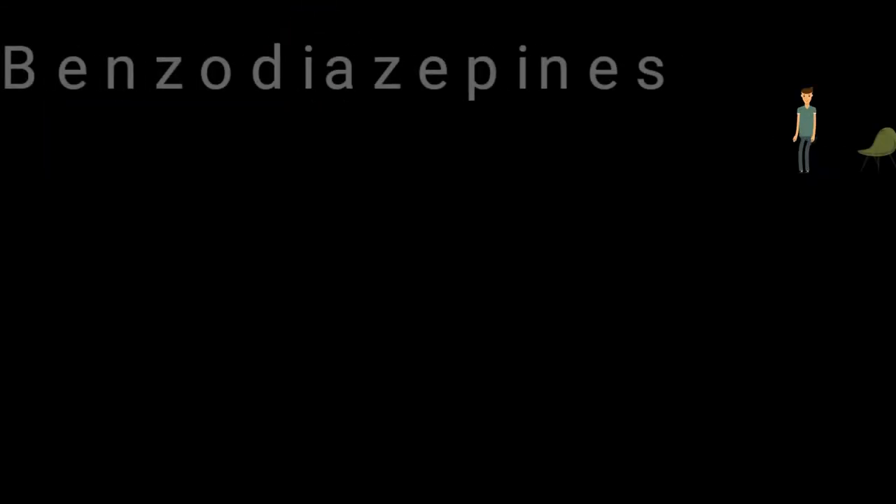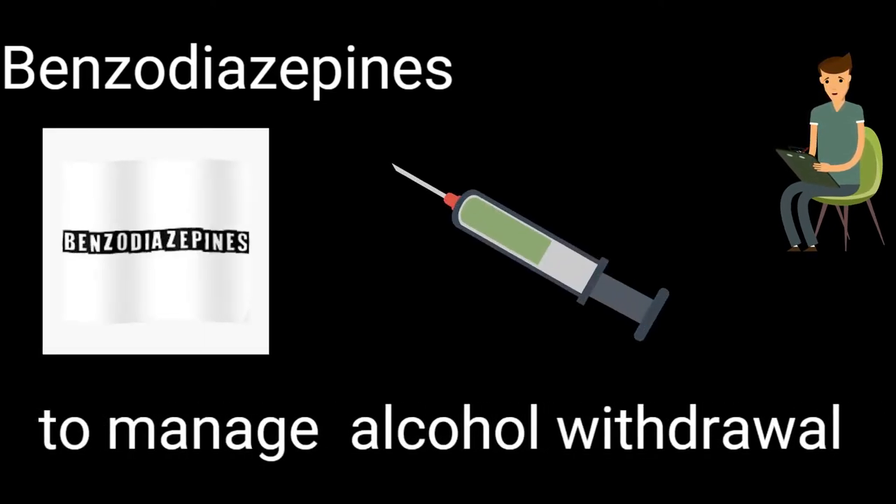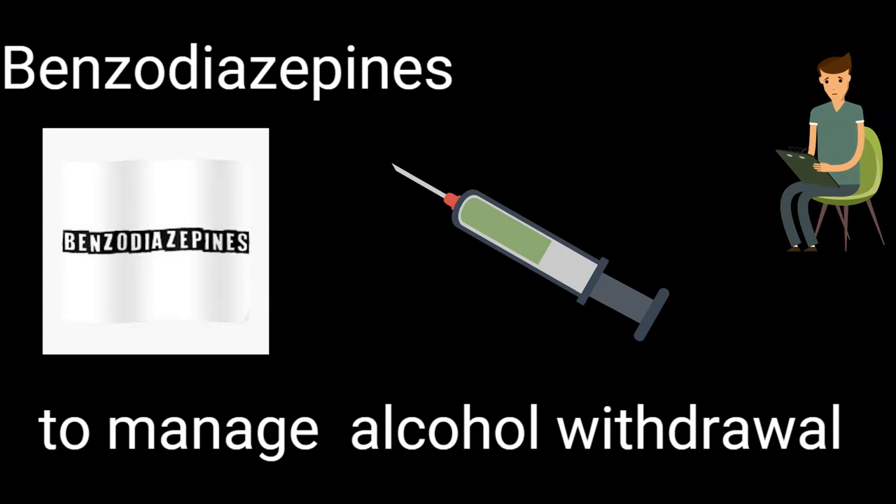Benzodiazepines should be used to manage specific delirium syndromes such as alcohol withdrawal, and otherwise avoided as they can contribute to the delirium.